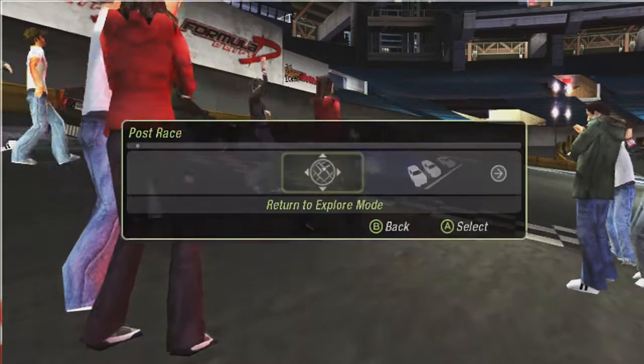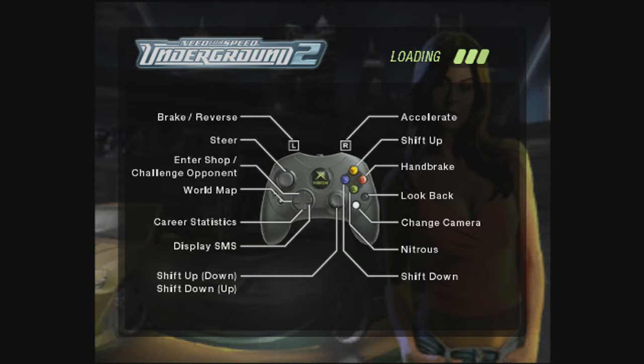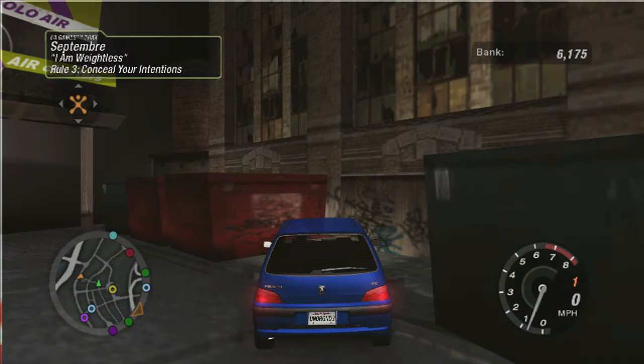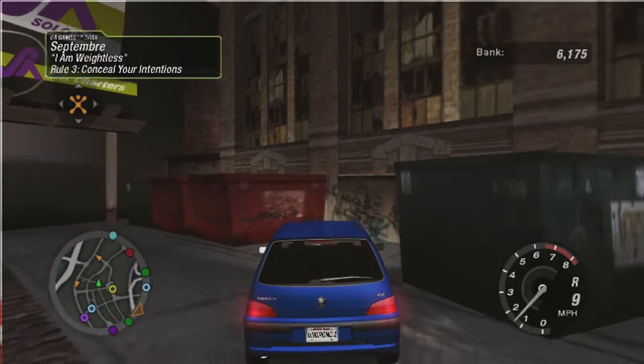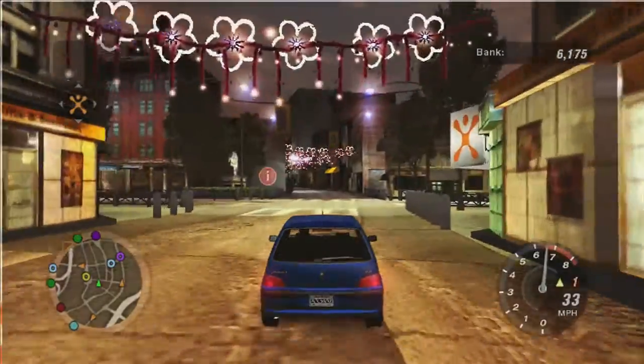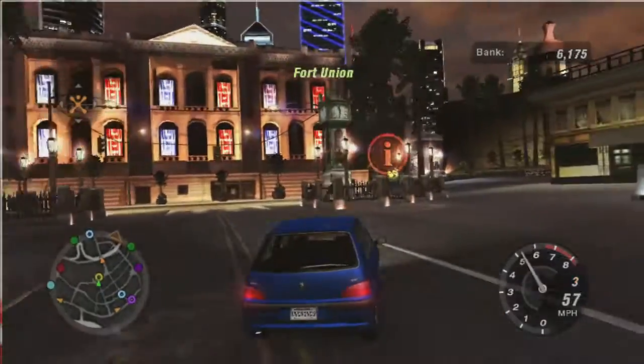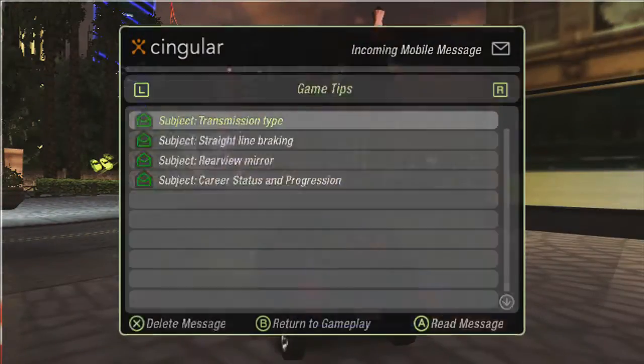I'm wondering whether we actually do any engine mods to this car before we go into the Underground Racing League. I've got a sneaky suspicion we could probably do it without, so I might just leave it. Speed, power, all the rest of it - let's go. On this game you can also get custom speedos, and I mean speedos as in speedometers, and our transmission works fine.